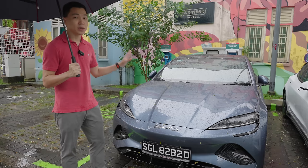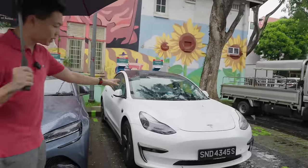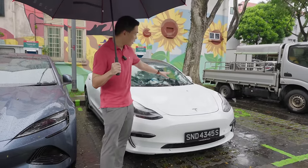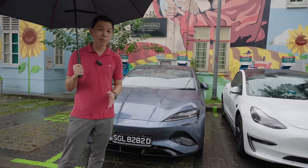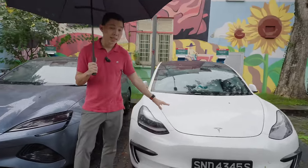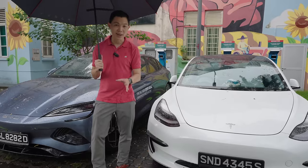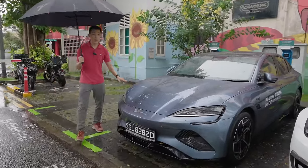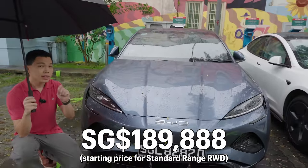For many buyers of the BYD SEAL, they often want to compare it with the Tesla Model 3. Here you see the original design of the Model 3 — Tesla just refreshed the design. Dimension-wise they're quite similar, and both are good EV sedans. For the Tesla Model 3 in Singapore, the RWD version starts at around $204,000 at current Category B COE prices. For the BYD SEAL, you can get the RWD standard range version starting from $190,000 — slightly cheaper.